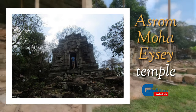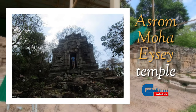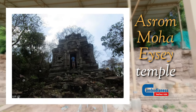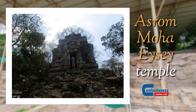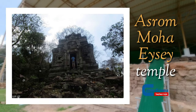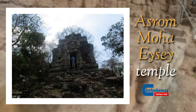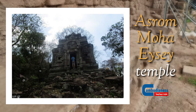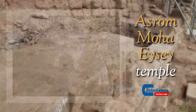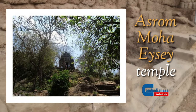On the other hand, most temples during the Angkor period generally face east. The temple exhibits a square shape with a large entrance and small windows, but there are no false doors. Its dimensions measure 7 meters high and 5.5 meters on all four corners.